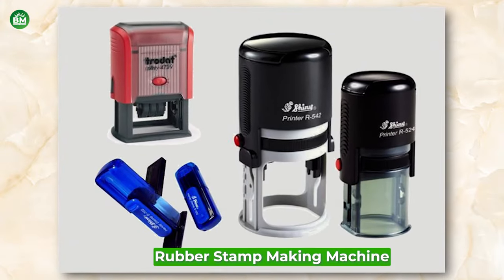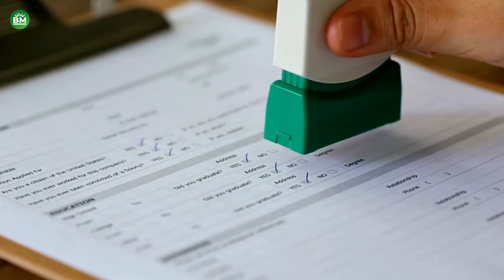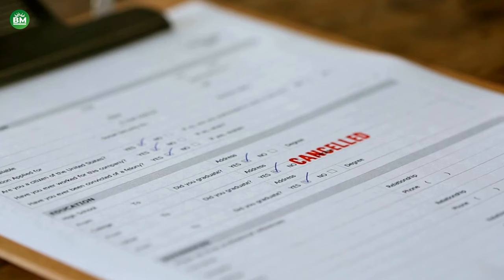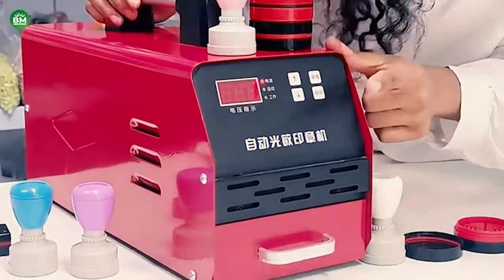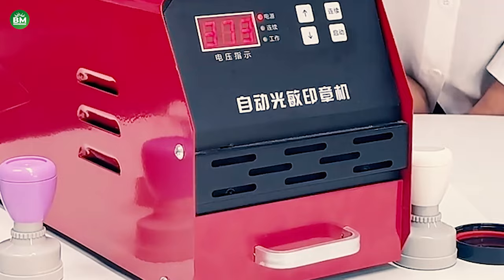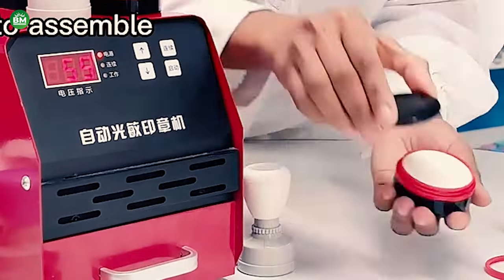Rubber Stamp Making Machine: The rubber stamp making machine business is a niche yet essential part of the office supplies industry. These machines enable the production of customized rubber stamps, which are a staple in offices for authorizing documents, marking dates, and other administrative functions. Rubber stamp making machines come in various types, including traditional polymer and pre-ink stamp machines. Each type caters to different business needs, with polymer machines being popular for their ease of use and quality output. Starting a rubber stamp making business requires minimal investment and can be operated from a small workspace. The raw materials, primarily rubber or polymer sheets, are readily available and affordable.